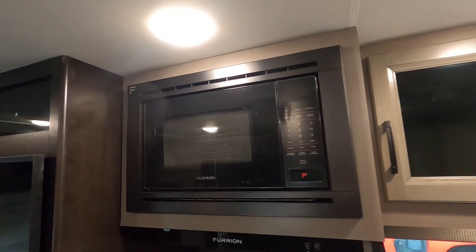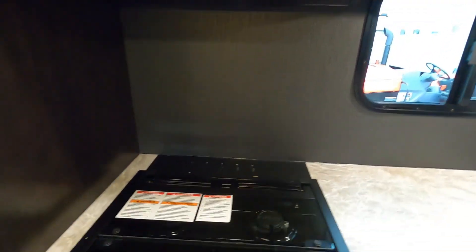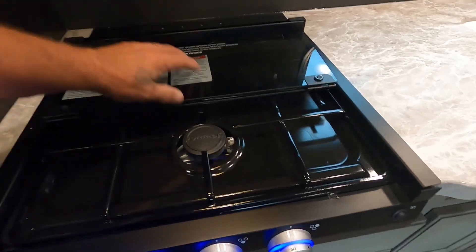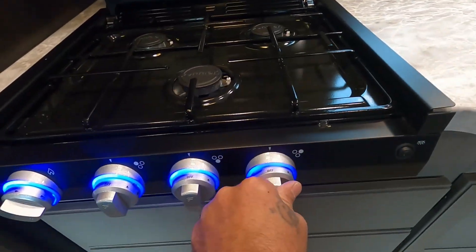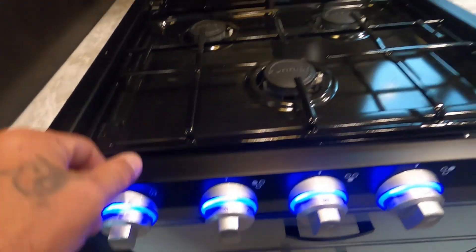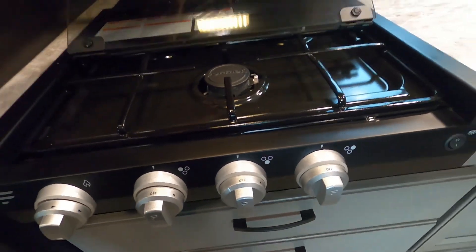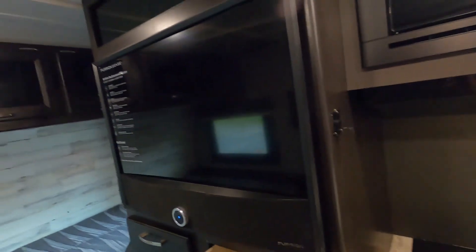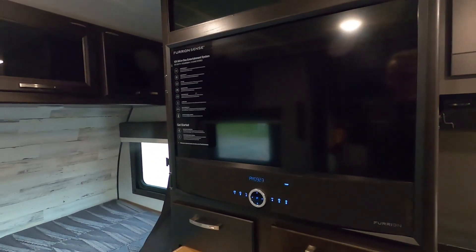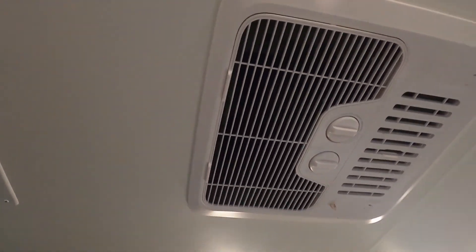The microwave is self-explanatory. Below that you have a fan and a light. Your glass top makes an excellent backsplash — turn it to light, hit your spark, and there's your flame. You have this panel light. To the left will be your Furrion television — find your remote there and turn that on. In the ceiling is your AC unit.